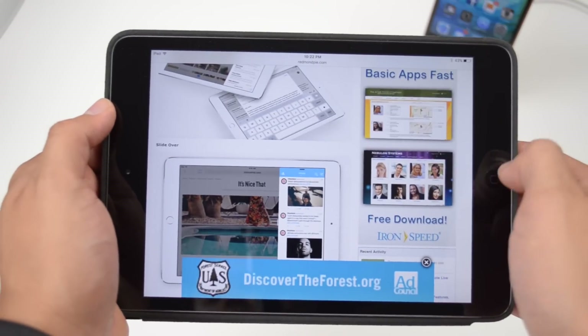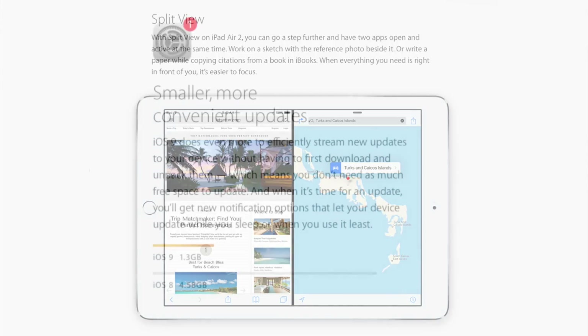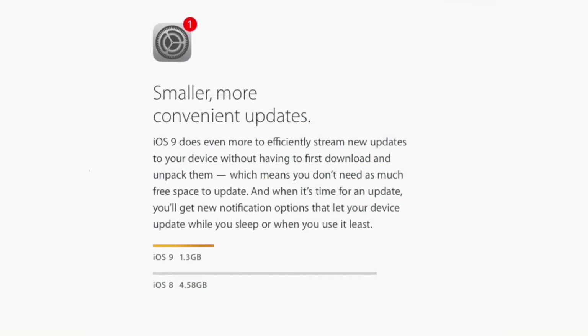The last iPad feature is Split View, which is exclusive to the iPad Air 2 — if you don't have an iPad Air 2 you won't be able to use it. It lets you have two apps open at the exact same time for true multitasking on the iPad. Another major improvement is that iOS 9 is now a much smaller update — instead of over 4.5 gigabytes, it's been downsized to 1.3 gigs, so you don't need as much storage to update.